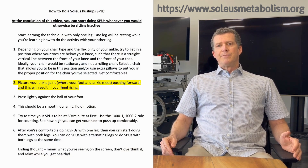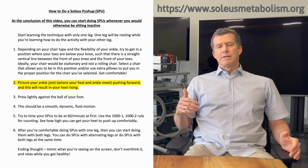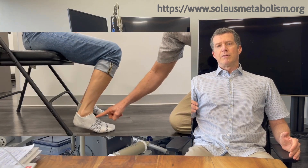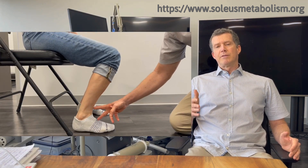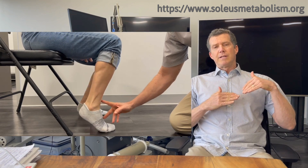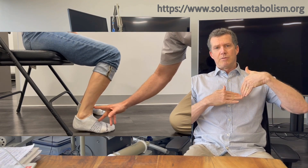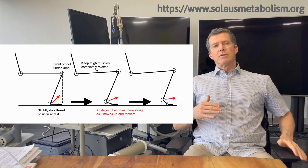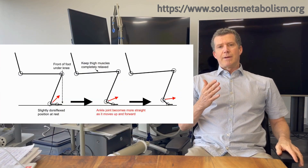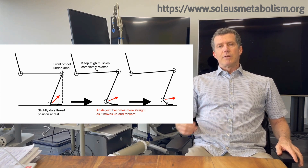The second point is to picture your ankle joint. It can help to have a friend put their hand both on the top of the foot and on the front of the ankle, right where the ankle is straightening up. Picture the foot and the ankle coming together — what you're really doing is straightening that joint out. That's the motion you should think about, and it'll help you avoid a lot of mistakes.